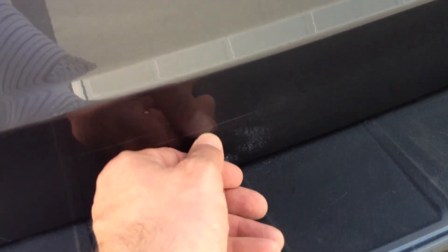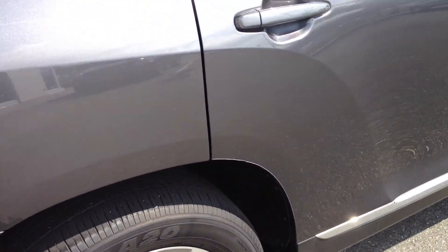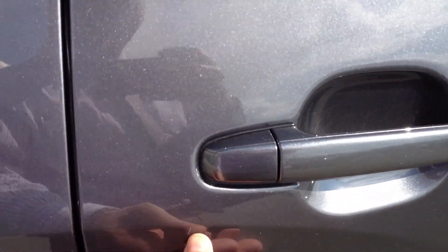There is a bit of a scratch here on the door, but we're going to look at having that polished out if possible. I can't guarantee that it will be done, but just so you know, it is there at the time of filming. There are also a couple of light scratches here.